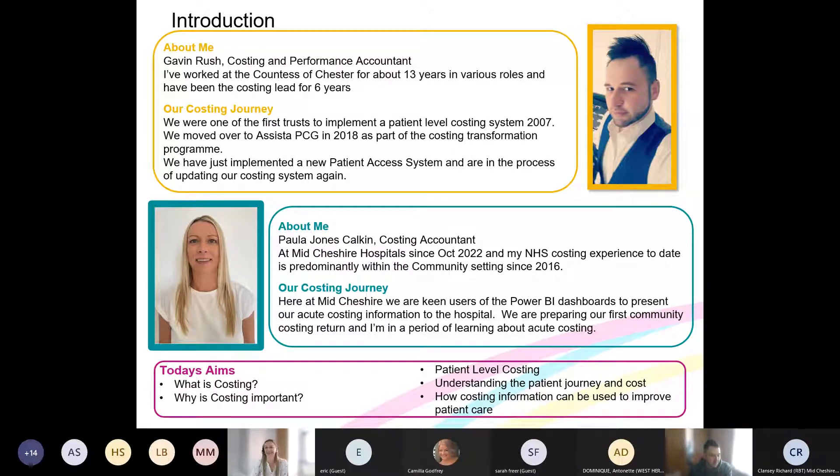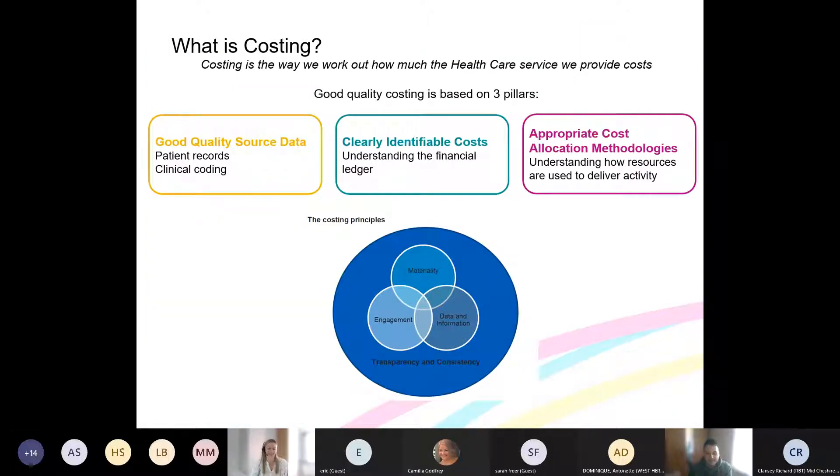Costing is the way we work out how much the healthcare service we provide costs — so effectively all the direct clinical time, all the estates, electricity, all the support services like finance and HR, and how all of those back office and direct costs relate to treating patients.